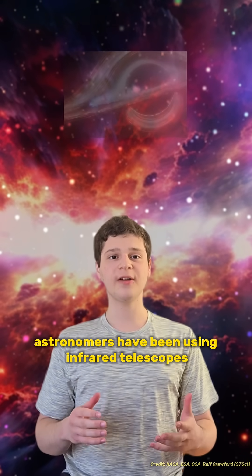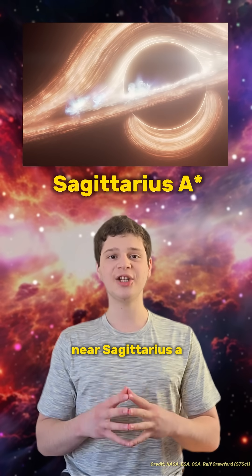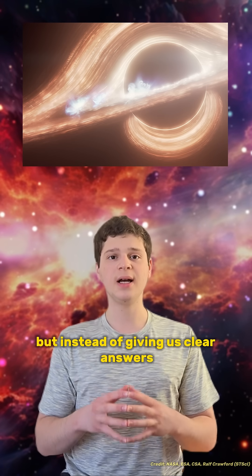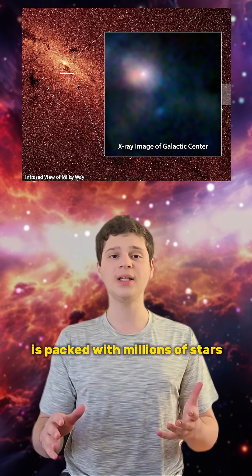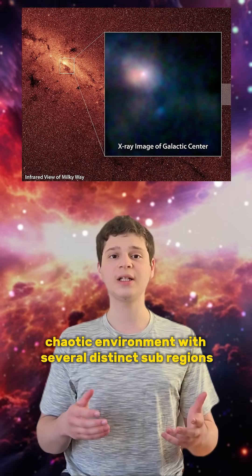For the past 30 years, astronomers have been using infrared telescopes to track individual stars near Sagittarius A, the supermassive black hole at the center of our galaxy. But instead of giving us clear answers, these observations have only deepened the mystery. The region around Sagittarius A is packed with millions of stars, forming a dense, chaotic environment with several distinct sub-regions.